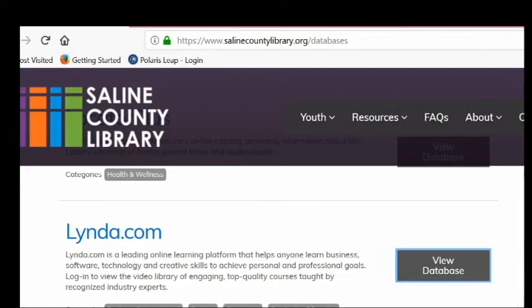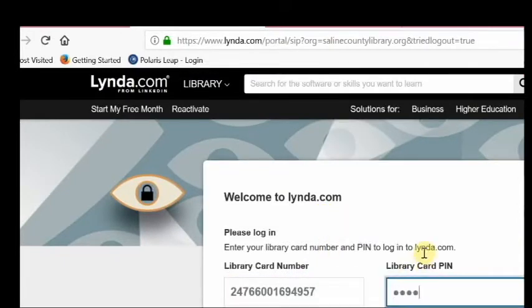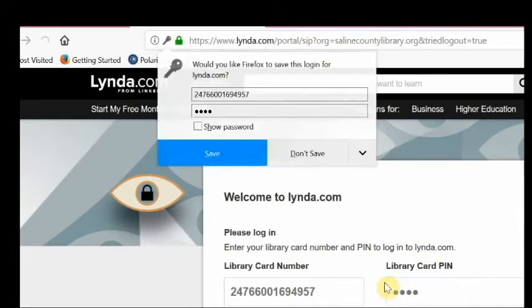The next database we are going to look at today is lynda.com. You'll log in with your library card number and PIN, or students can use their digital pass to log on.